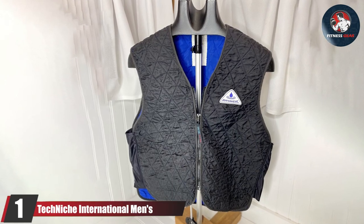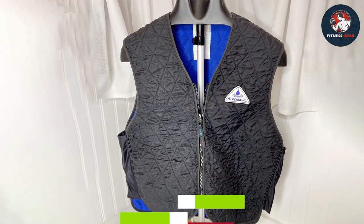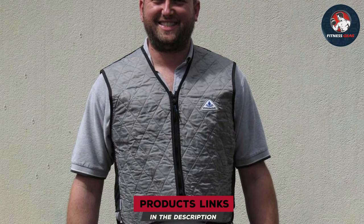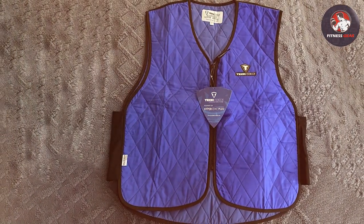First on our list is the Technic International Men's Hypercool Cooling Sport Vest. This vest is a fantastic option for those looking for an effective and reliable cooling solution. The design is sleek and sporty, making it not only functional but also stylish. Made from high quality materials, the vest features a unique fabric that absorbs and slowly releases water through evaporation, providing a cooling effect for up to 5 to 10 hours depending on the climate.